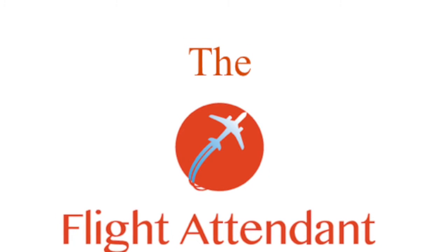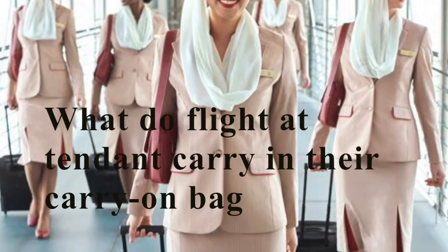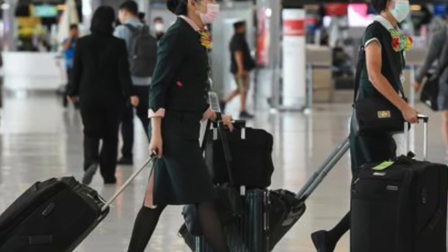Hey guys and welcome to my channel, The Flight Attendant. All around the world we see flight attendants having a carry-on bag. Now it's time to find out what do they carry inside their bag for every single duty.